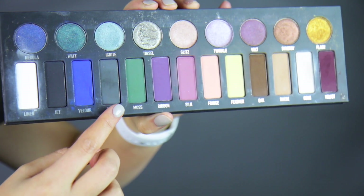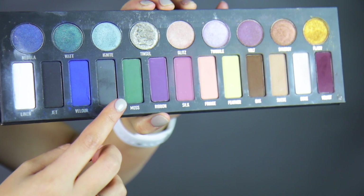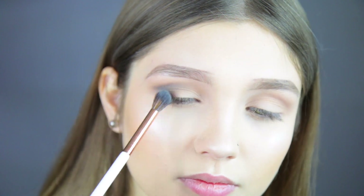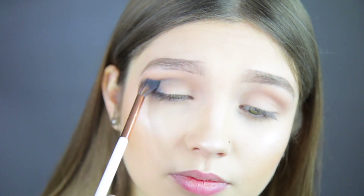The next shade I'm taking is from the Kat Von D palette called Stone — it's just a gray color. I'm taking my Dose of Color crease brush, which is a little bit more dense, and putting that directly into my crease, pretty much the same place as the other shade but a little bit lower for some more definition.